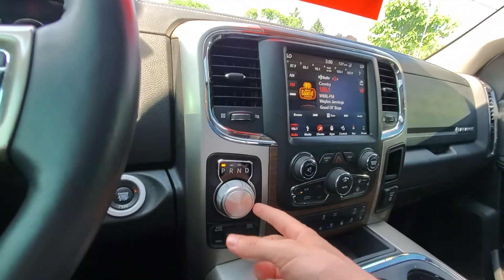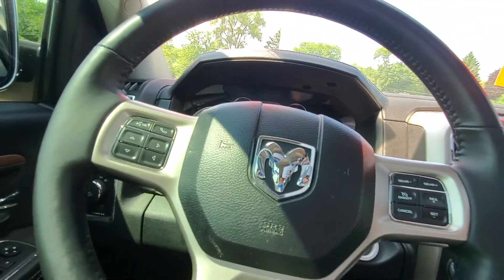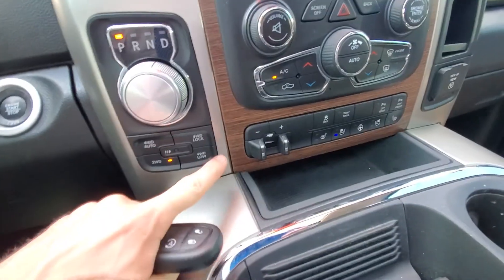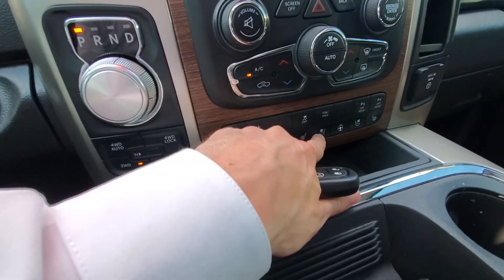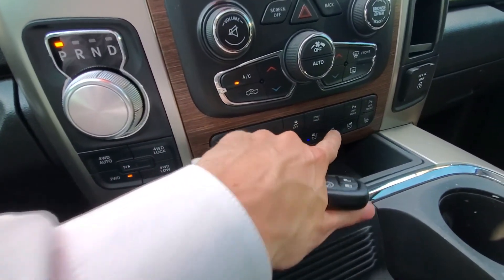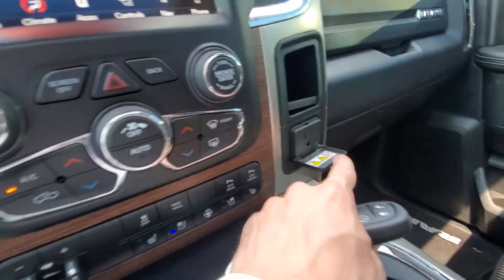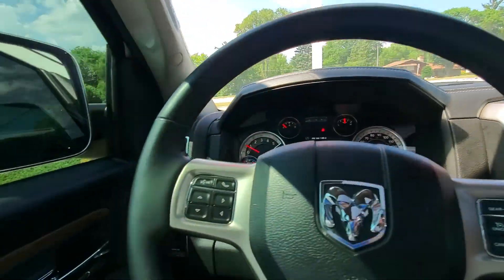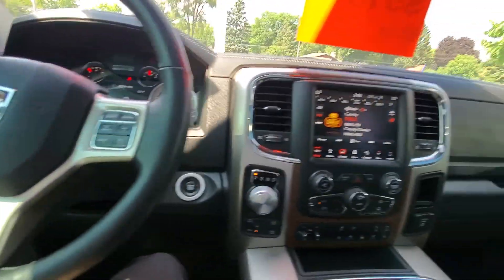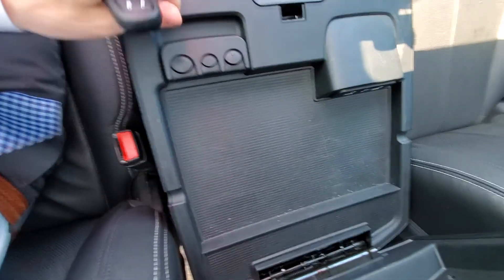Here's our shifter — quite neat, it's a little knob that you can use. We have our trailer brake controller built-in, heated and cooled seats, heated steering wheel, and we even have a 115-volt power outlet. We also have a nice big storage container in here.